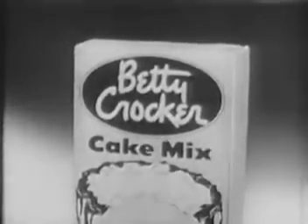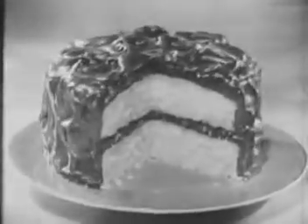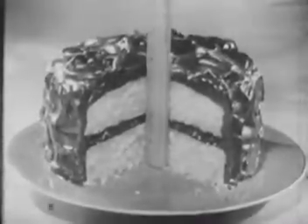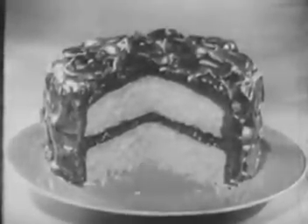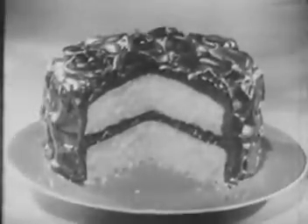A great big cake, too. In fact, nine out of ten homemakers in recent tests said Betty Crocker cake mixes with fresh eggs gave them bigger, taller cakes than the other cake mixes they tested. Betty Crocker cake mixes give you a full pound and a quarter of cake mix — more than any other nationally sold cake mix.